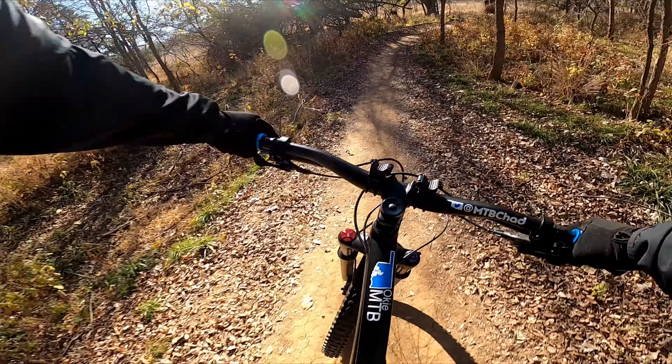The yellow loop then connects you to the red loop. The red loop is by far my favorite section in all of SCIP because of the speed and smooth flow throughout the entire section.